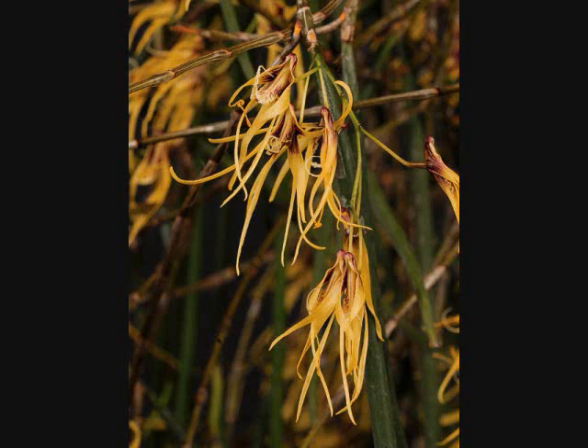It forms large pendulous clumps up to ten feet long and puts on a tremendous show when in full bloom. The leaves are up to two feet long, terete and not grooved. The inflorescence carries up to fifteen spidery-looking flowers that open widely, up to one and a half inches across. These are strongly fragrant and appear from winter to spring.